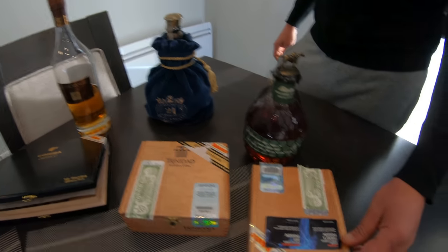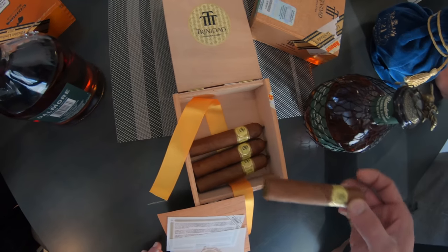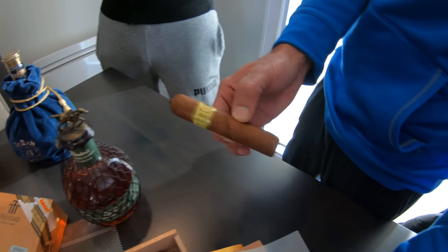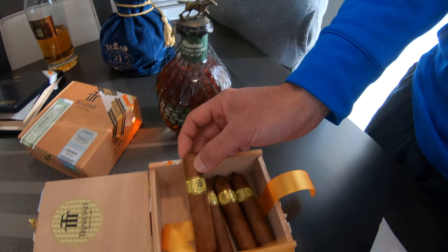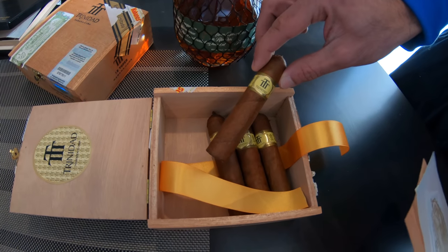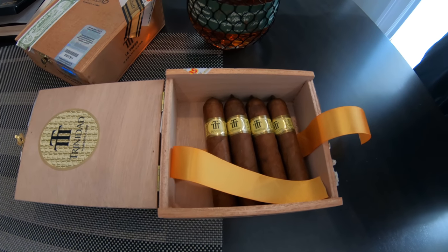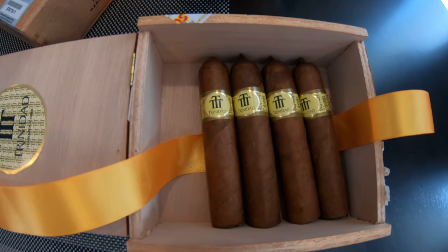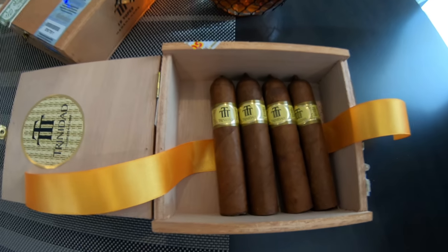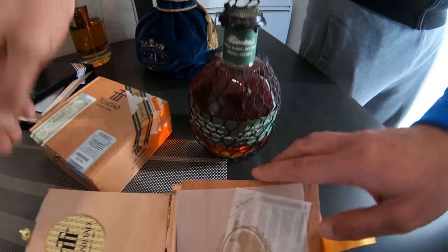Another Trinidad — this is the Vigia. That is correct, the Vigia cigar. This is another Trinidad I could smoke. It's not a limited edition or anything, but it's a very good cigar — a good smoke that you like to enjoy with your buddies. It's a bit lighter than the actual dark leaf you could see there, and this goes well with one of my favorite bourbons, as you can see here — the Special Reserve.